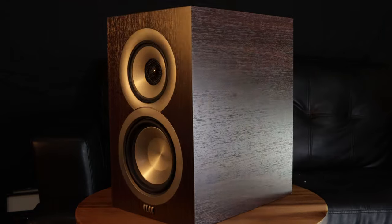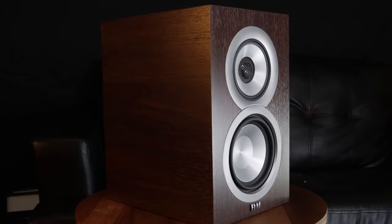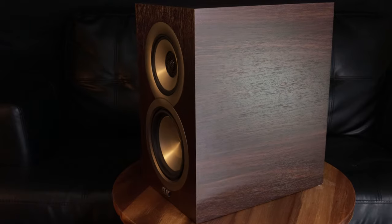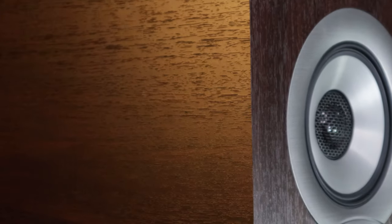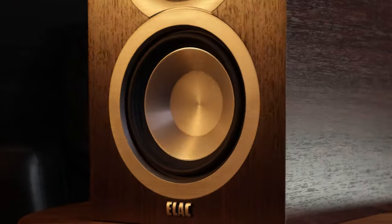Some of the specs of the speaker are that they are a three-way, three-speaker design, so each one of the drivers in the speaker plays a specific set of frequencies. You have a one-inch tweeter concentrically mounted inside of a four-inch aluminum woofer, and that one-inch tweeter plays all the high frequencies. The mid-range plays all the mid-range frequencies, and then you have a surprisingly punchy five-and-a-quarter-inch bass woofer, which plays all the bass frequencies.